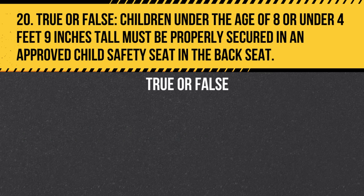Question 20. True or false: Children under the age of 8 or under 4 feet 9 inches tall must be properly secured in an approved child safety seat in the backseat.